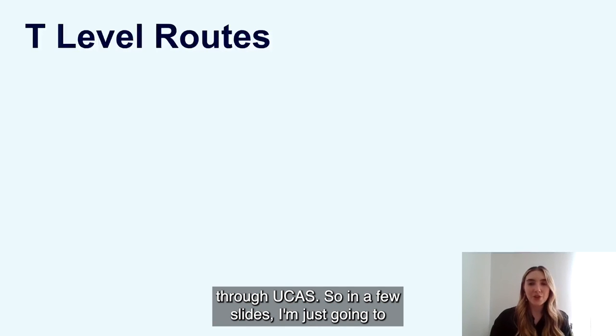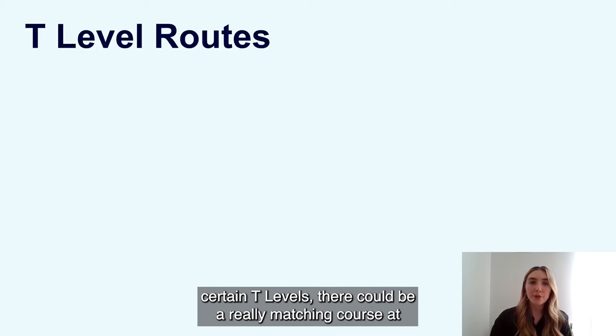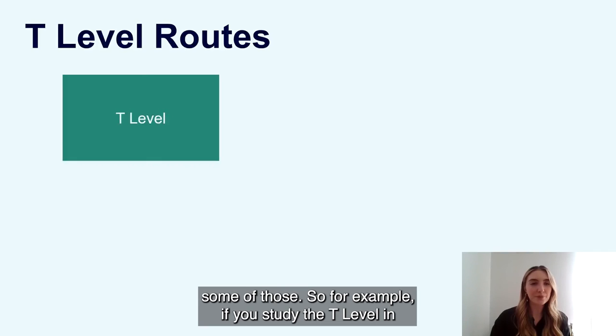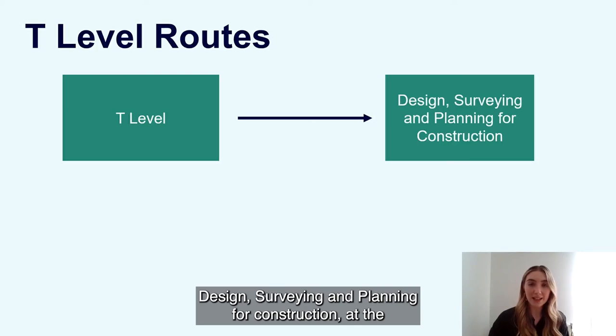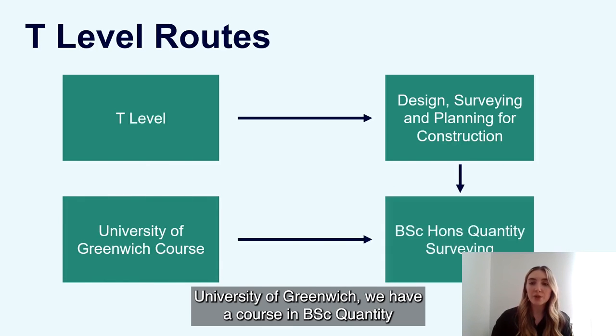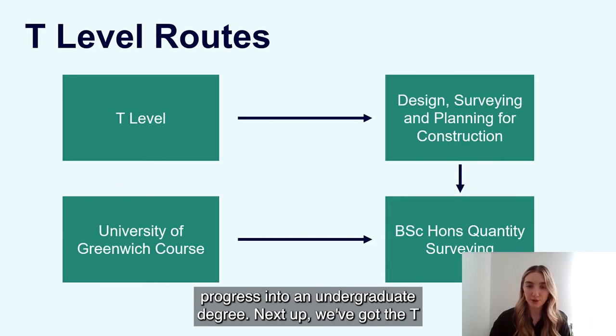I'm going to demonstrate some T Level routes — for example, if you study a certain T Level, there could be a really matching course at undergraduate level. If you studied a T Level in Design, Surveying and Planning for Construction, at the University of Greenwich we have BSc Quantity Surveying, which is a nice match for progressing from your T Level into an undergraduate degree.